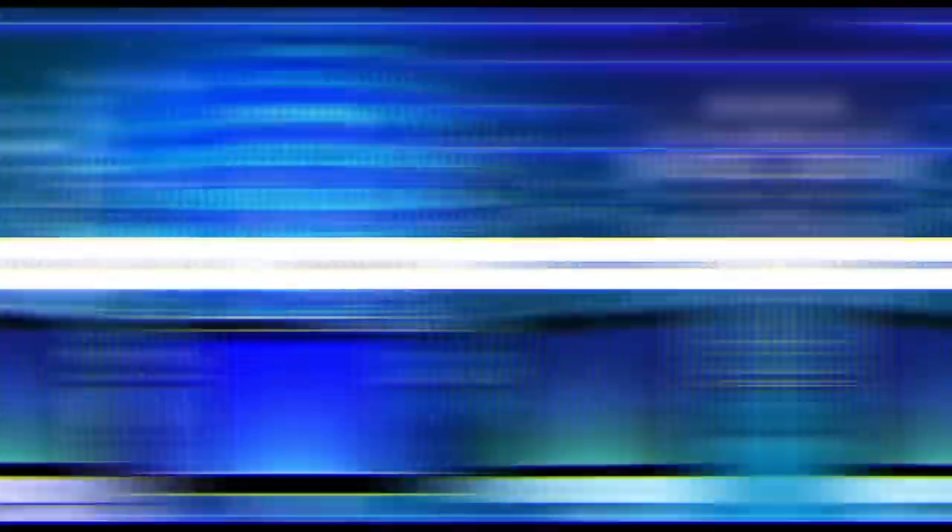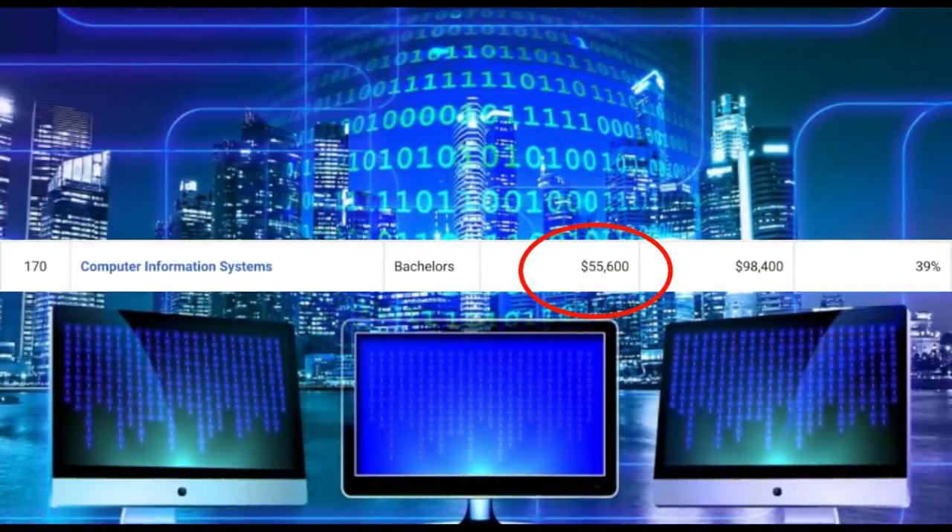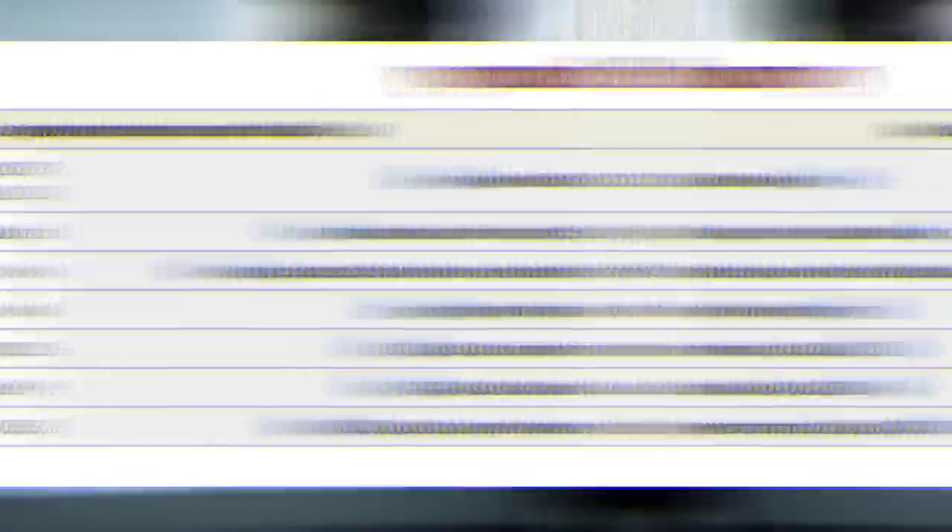Next on the list is computer information systems. You can expect to make around $55,000 a year starting out, and mid-career pay is going to be $98,400. This degree focuses on the practical applications of technology in order to either support a business or help it grow — it combines technology skills with business skills. One example of a career path is becoming a computer systems analyst. They make around $90,000 a year, there are 633,000 jobs available, and it's growing at a very healthy 9%.